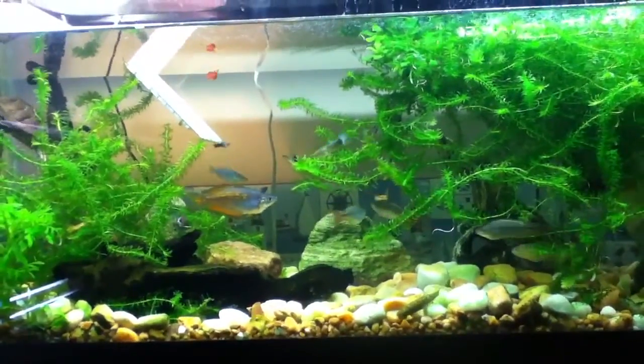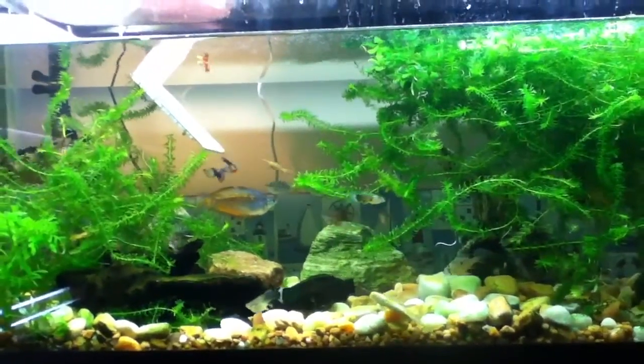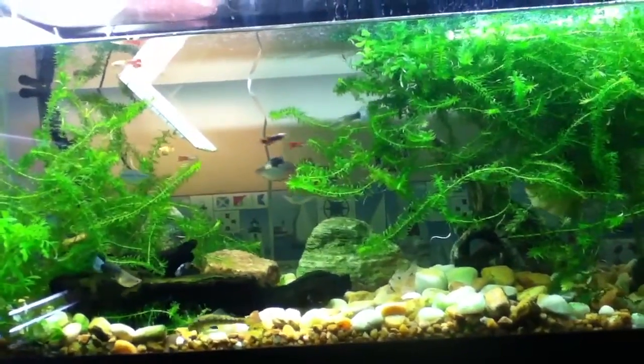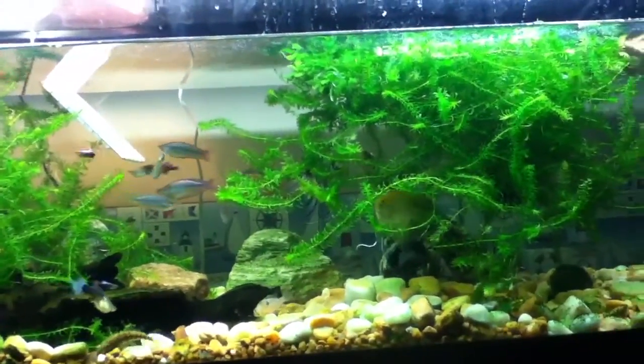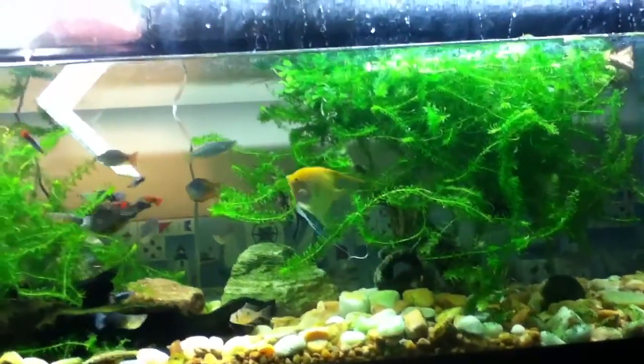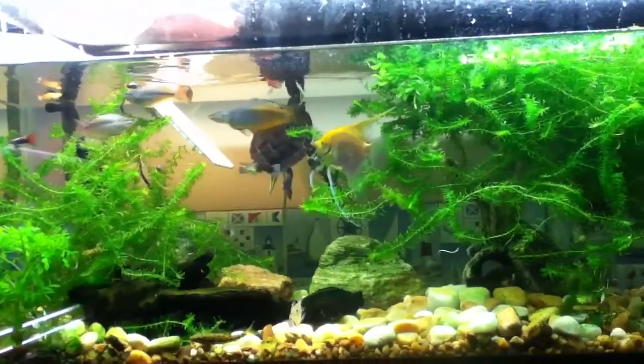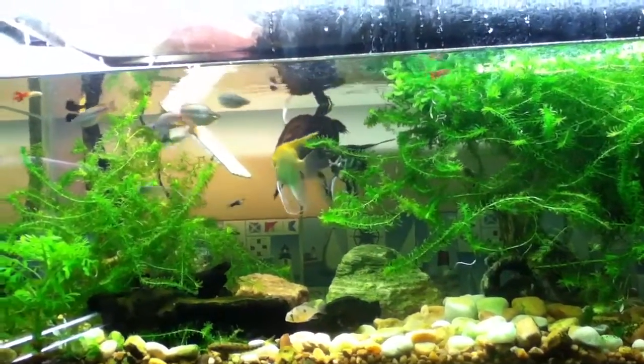They love heavy water changes. If you're lazy on your water changes, do not get these fish, because they will not be happy. They get larger with every water change, and they breed easily — they'll breed by themselves in a heavily planted tank.